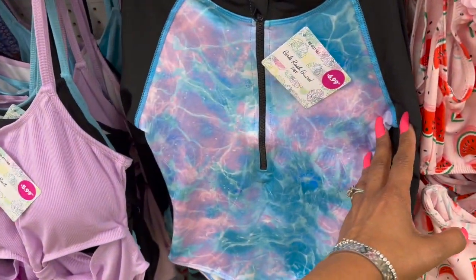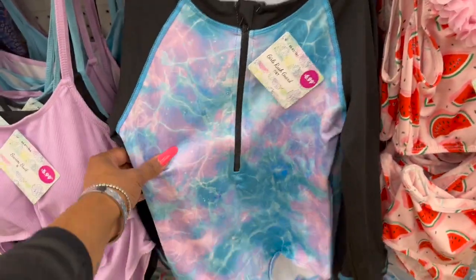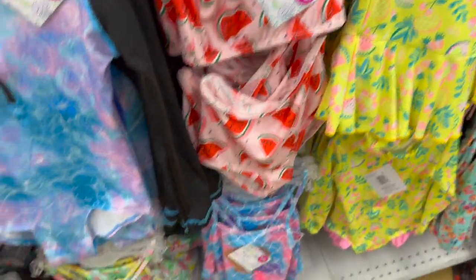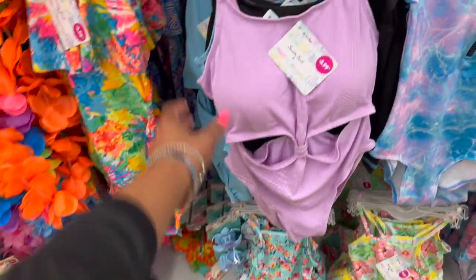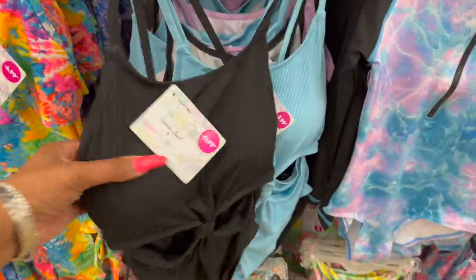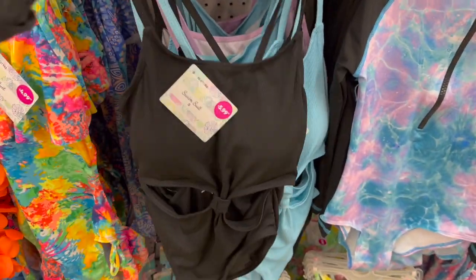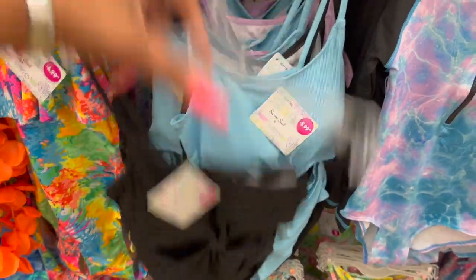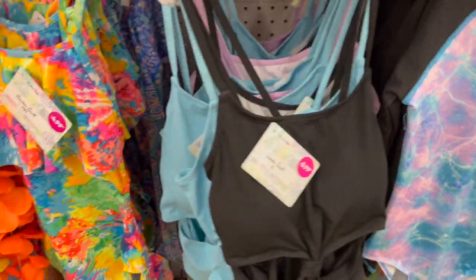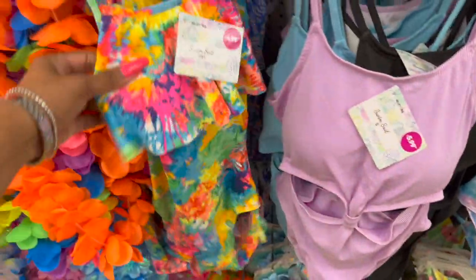They also have girls' rash guards for $6.99 — great for summer heat rashes. Swimsuits are $5.99 and so cute. They even have women's swimsuits in small, medium, and large in black, blue, and purple. I hate swimsuit shopping — it's torturous to me — but they have some cute options.